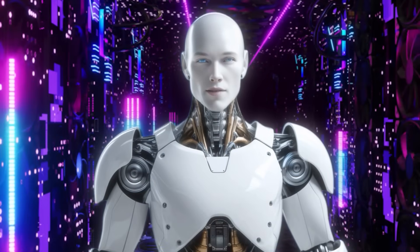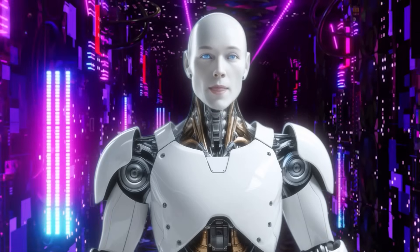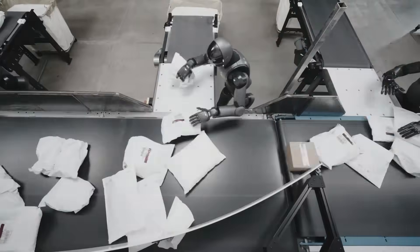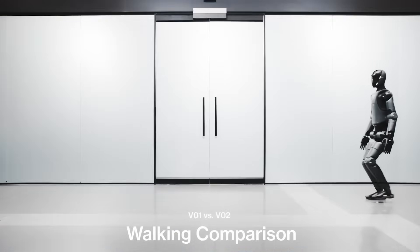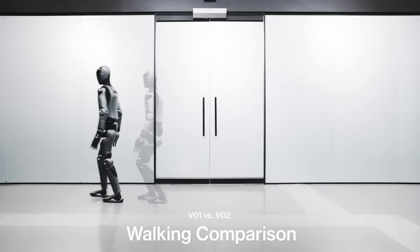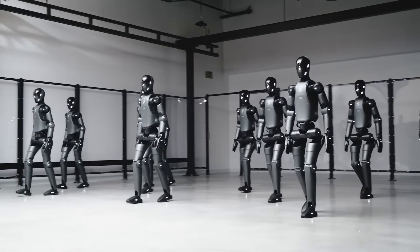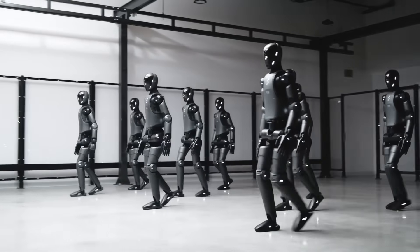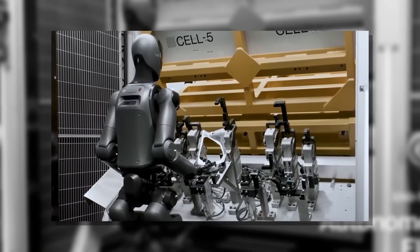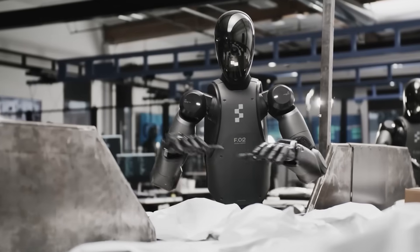For now, all eyes remain on Figure AI and BMW. The May event may provide clarity, or it may deepen the mystery. But one thing is certain: in the high-stakes world of humanoid robotics, where billions of dollars and entire industries hang in the balance, the truth matters. There are far too many unanswered questions about what's really happening in that South Carolina factory. In technology, as in all things, when something seems too good to be true, it usually is. The humanoid robotics revolution may indeed be coming, but companies like Figure AI will need to lead that charge with facts, not fantasies — or risk a collapse in confidence that sets the entire industry back years.